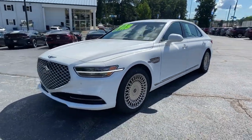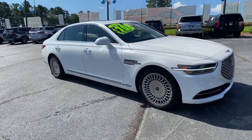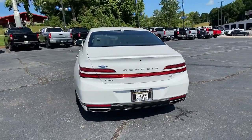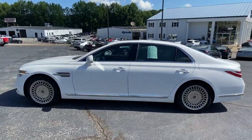You will be amazed by this 2020 Genesis G90. With less than 5,000 miles on the odometer, this vehicle stands out from the rest. Superlative is just the beginning — this G90 delivers ultimate luxury, distinctive style, and exceptional security.